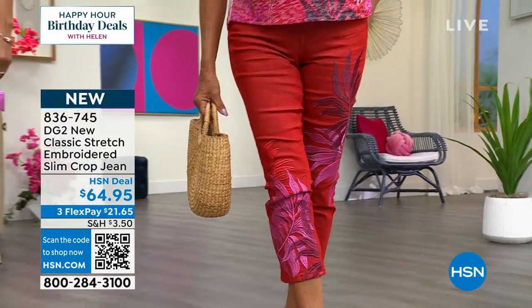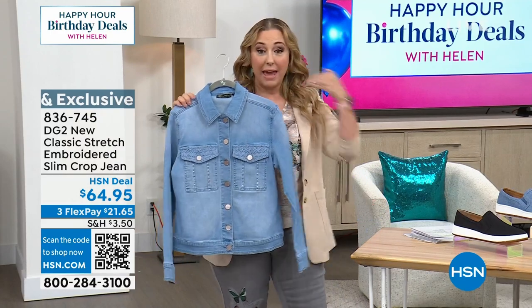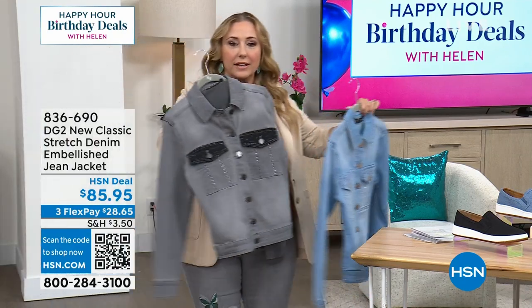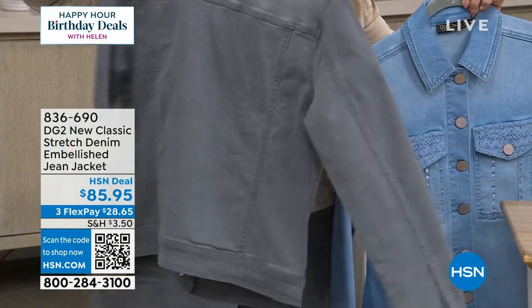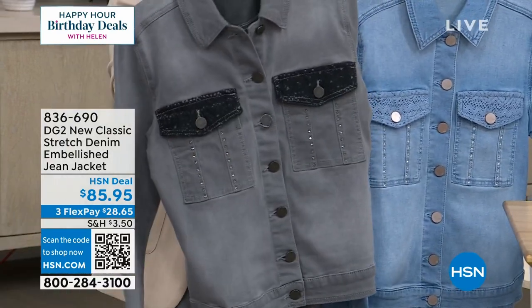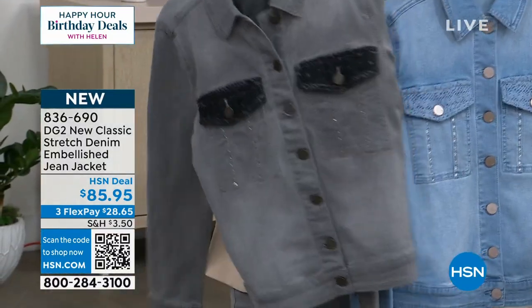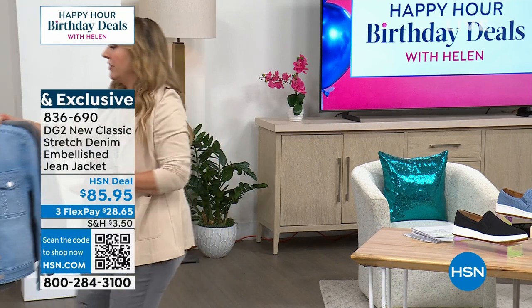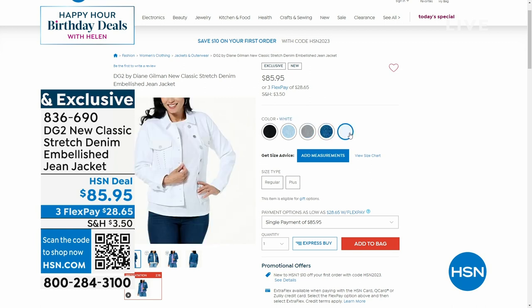I also want to mention this gorgeous embellished jean jacket — extra small through 3X — available to match any of the Today Special. I'll show you the gray. See that little sparkle? These jean jackets feel so soft and are stretchy and embellished. $85.95. On their own, they're just fabulous if you love a really fun jean jacket that goes above and beyond. More colors available on hsn.com: black, chambray, gray, mid-tone, and white. 22.5 inches in length, extra small through 3X.